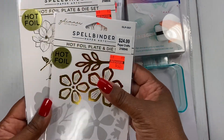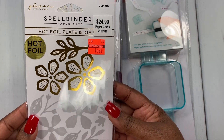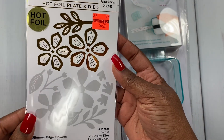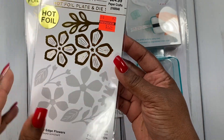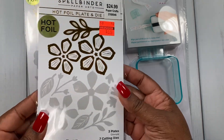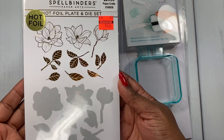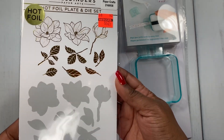I thought this was really nice — I don't have any hot foil flowers in my stash, and it's also a die too, so I thought this was really neat. The name is Glimmer Edge Flowers — it's a hot foil plate and die set. They had two designs and I picked up both. The other one is called Magnolia Bouquet — also a hot foil plate and die set — and it went for $6.24 from $24.99, so that's a really good price. I can't wait to play with these!